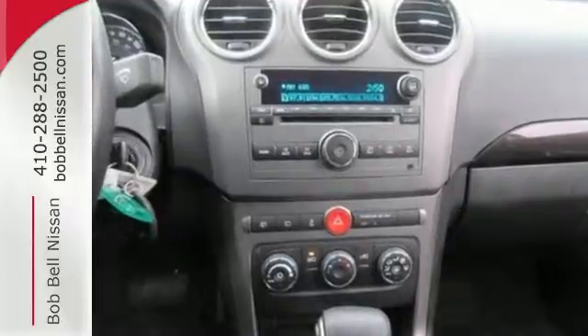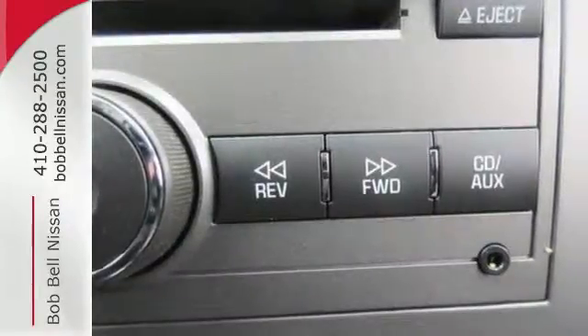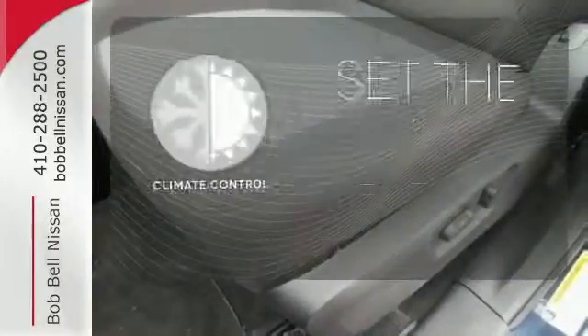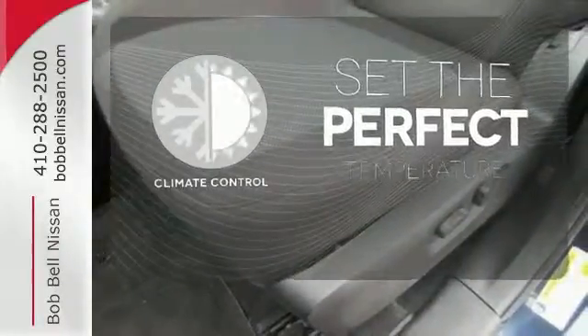The daytime running lamps, cruise control, keyless entry and luggage rack are there for your convenience as well. The climate control lets you set the temperature exactly where you want it.